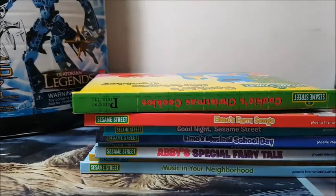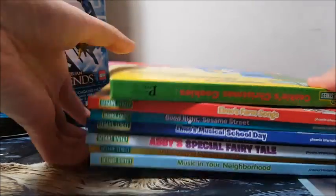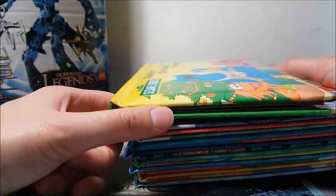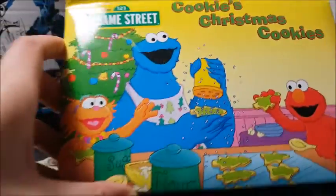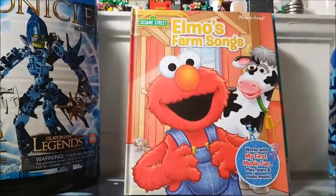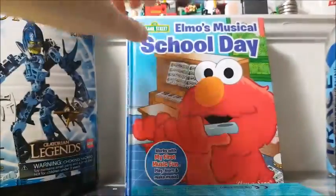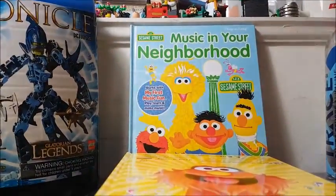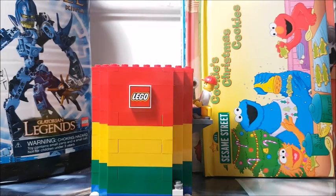Next I helped my co-worker who just had a baby grab some Sesame Street books. I got eight books for a dollar, and my co-worker got a Thomas the Train little engine thrown in. There's a Cookie Monster pop-up book, Elmo's Farm Songs, Goodnight Sesame Street, Elmo's Musical School Day, Rock Monsters, Abby's Special Fairy Tale, Murray's Music Book, and Music in Your Neighborhood — which I think comes with a xylophone. They were in pretty good condition and she likes Sesame Street.